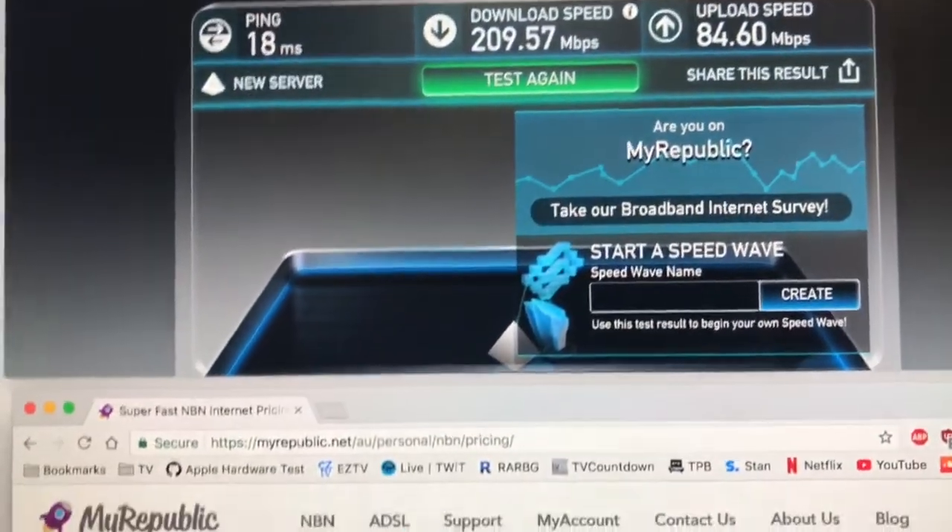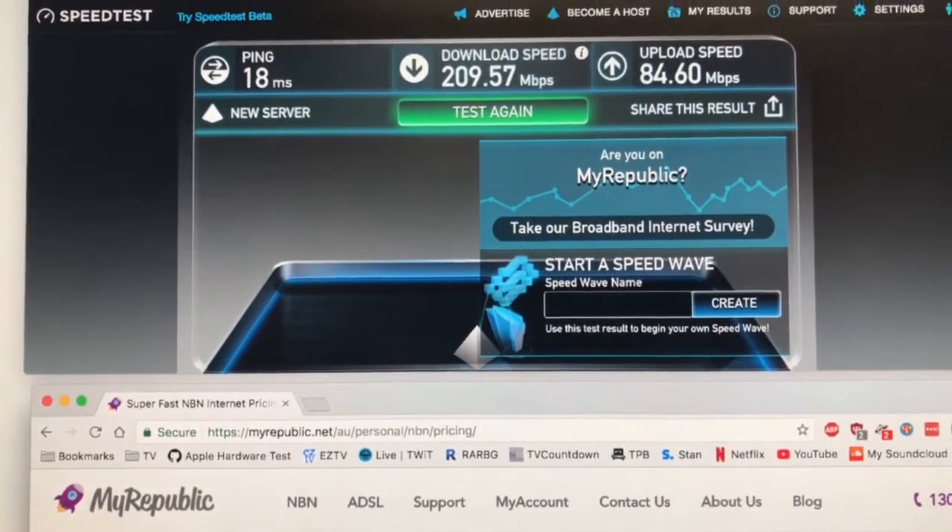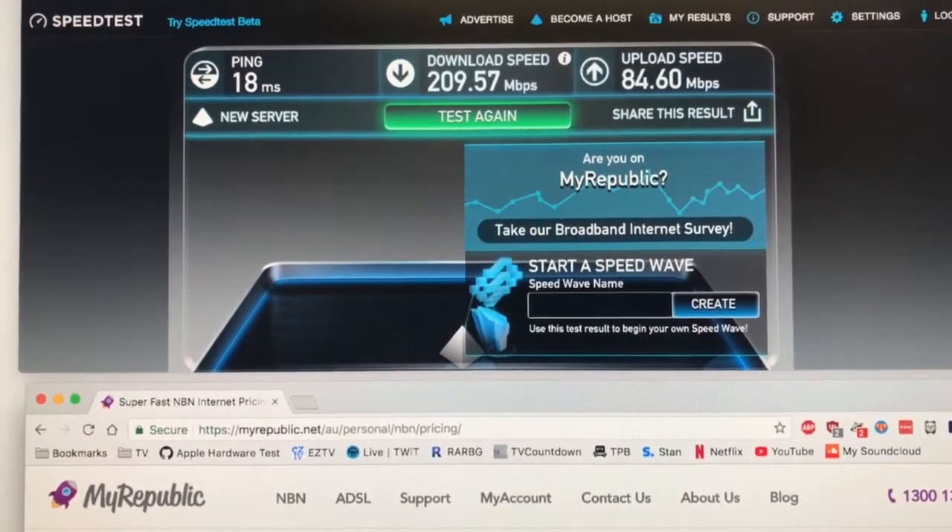Well let me explain. I don't just have the one connection — I have three different connections.